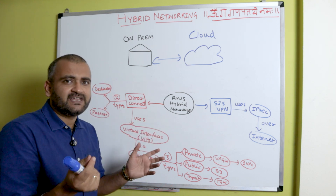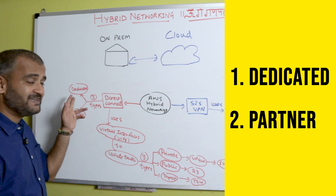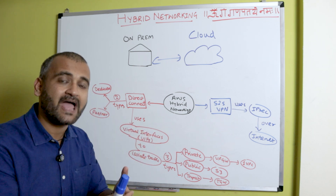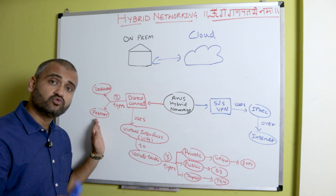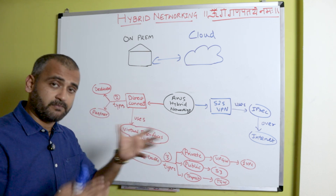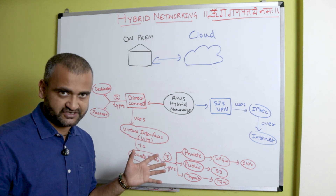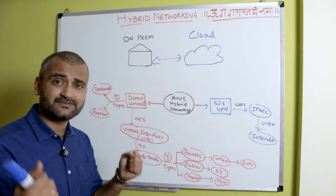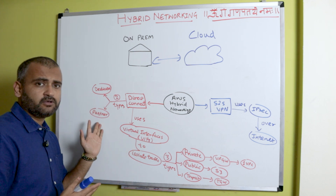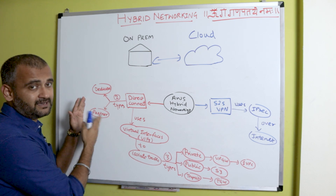Direct Connect has two different types: dedicated and partner. In the dedicated type, AWS cloud and your on-premise data center must come to a co-location facility where the connection happens physically. If that's not possible, you can choose one of AWS's approved third-party partner providers who set up this physical connection between your on-prem data center and AWS cloud. For very large use cases with huge data volume where security is paramount, companies generally go for dedicated; for less critical cases, people choose the partner option.